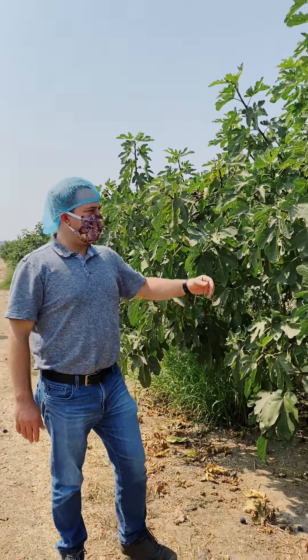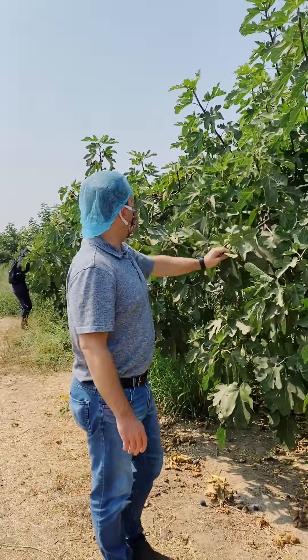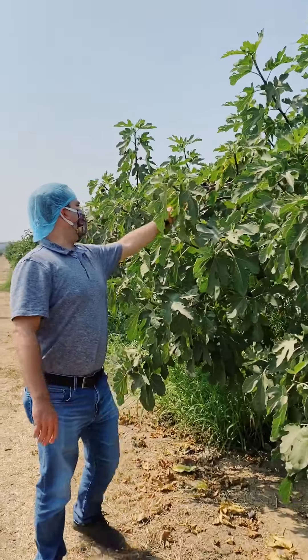Hey guys, Mark here and we're in the fig orchard. These are Black Mission variety of figs. You can tell by the Black Mission based on the color of the fig.